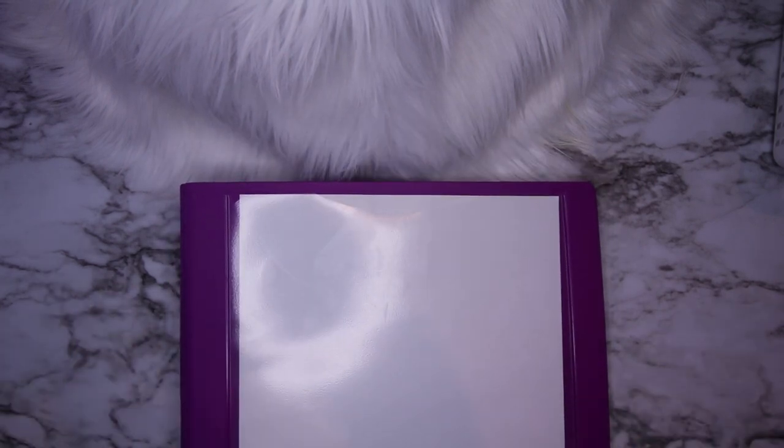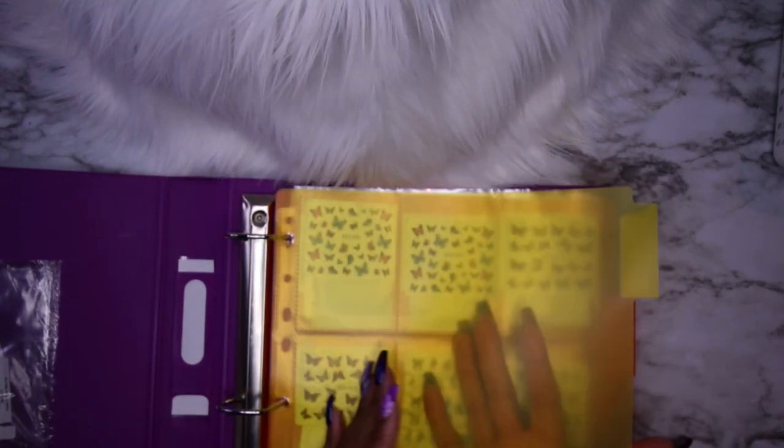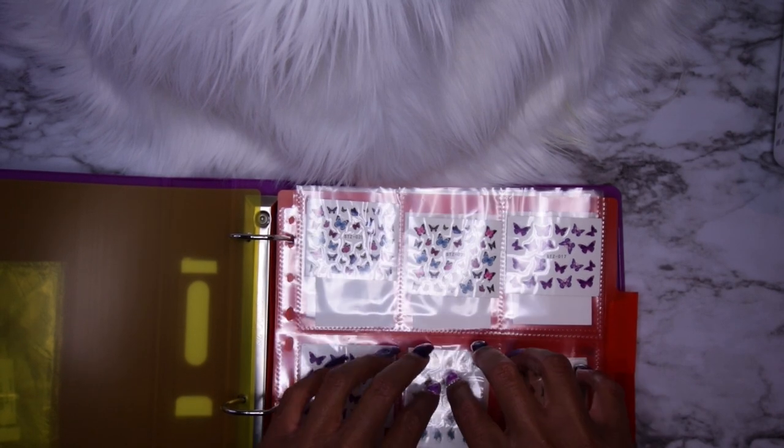This is a binder. Right now Walmart and a few other places are doing clearance on school supplies - it's November and with children not going to school, a lot of stuff is on clearance. This binder is normally six dollars; I was able to buy it for a dollar. On the inside I have binder inserts - I found the inserts for a quarter. This is where I store my decals.